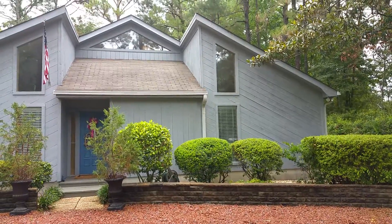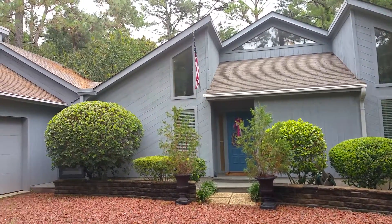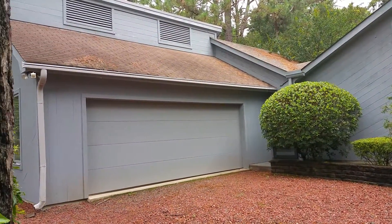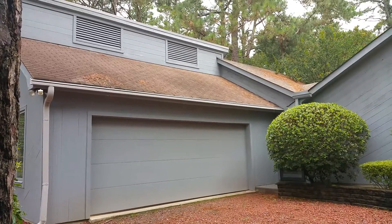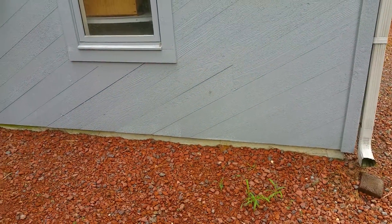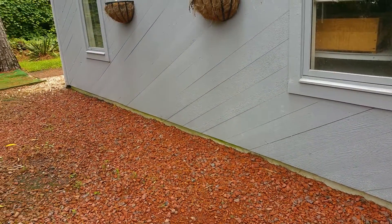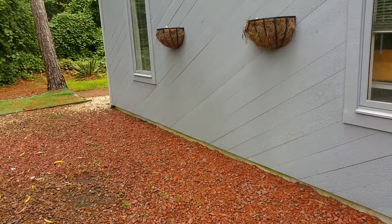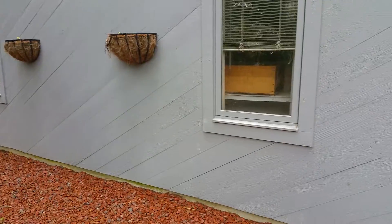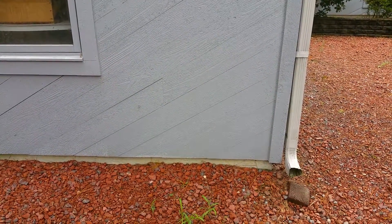The siding is T-180 cedar, painted of course. What you many times see on this kind of siding is where the wood comes in contact with the ground, and you'll see a lot of moisture damage along the bottom rails — but that is not what is evident here. This is all solid.